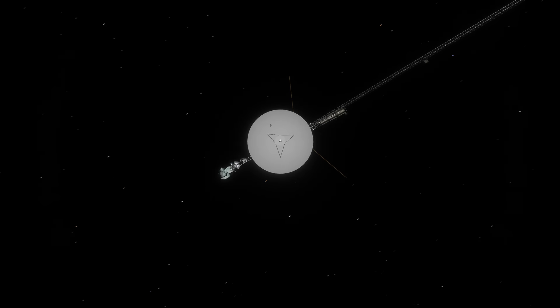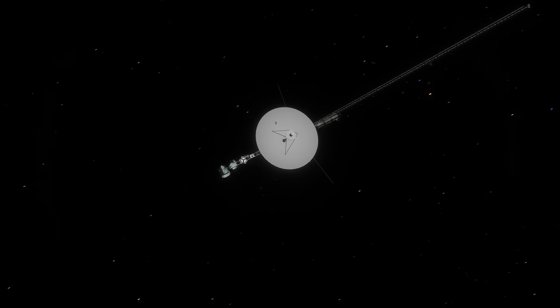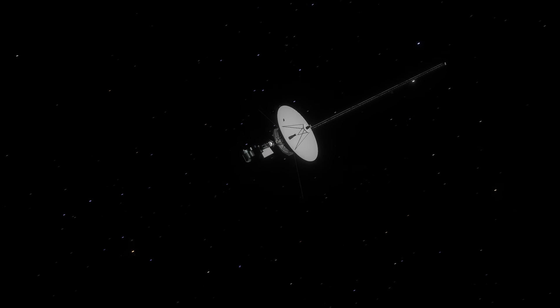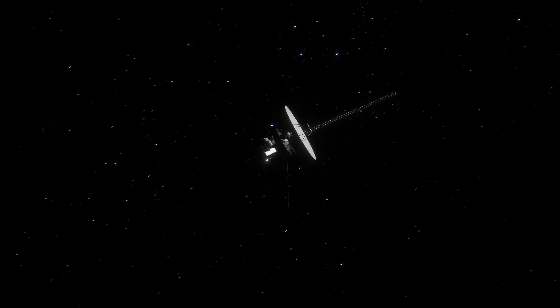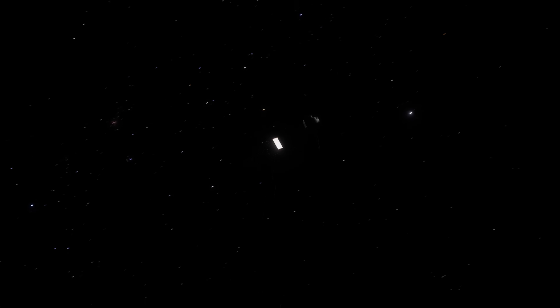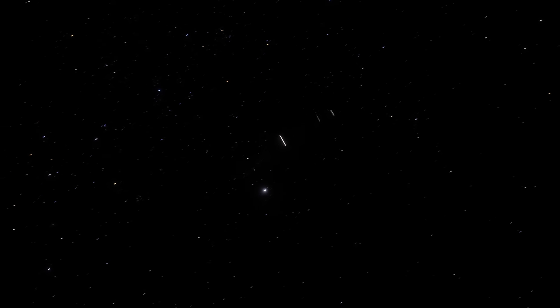Hello, it's Scott Manley here. Voyager 1 is the most distant human-created object. It was launched in 1977, and as I speak, it is about 166 astronomical units from the sun, and getting further away at about 3.5 AU per year.